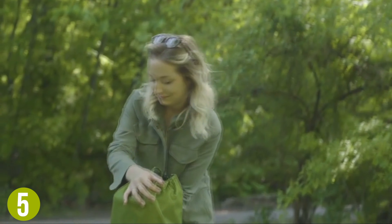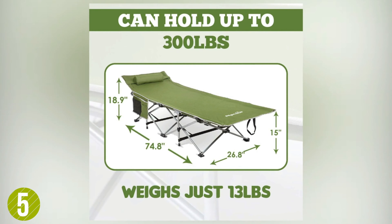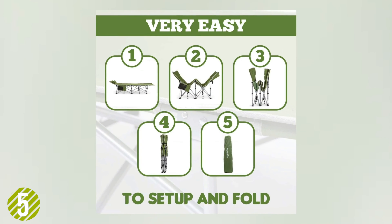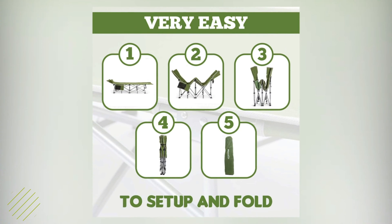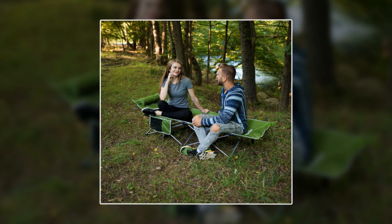A padded pillow and side pockets are two nice features. The listed max weight of 300 pounds was found to be very respectable. It's reasonably compact, not as small as others. Sturdy, convenient, and available in three different colors, it should fit many needs.